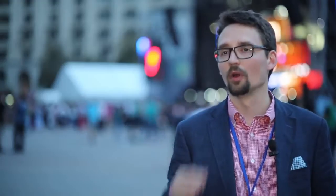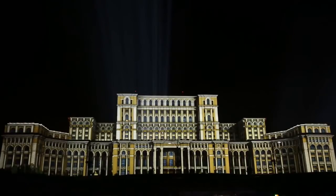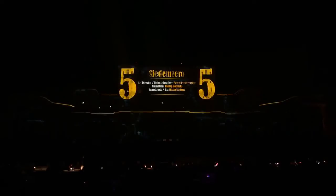We were responsible for doing the 3D model of the building, so we scanned the building with a laser scan. When the model was ready, we sent it out to the other artists and we tried to select different styles.